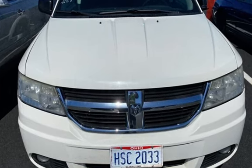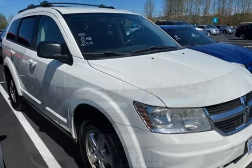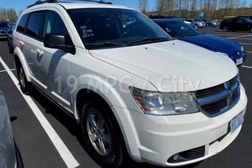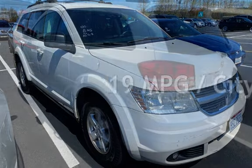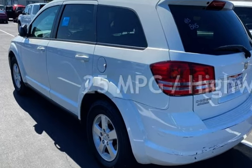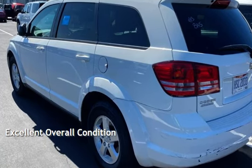This Dodge has less than 157,000 miles on the odometer. Estimated fuel economy for this vehicle is 19 miles per gallon in the city and 25 miles per gallon on the highway. This vehicle is in excellent overall condition.